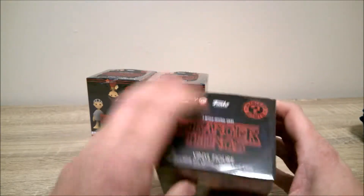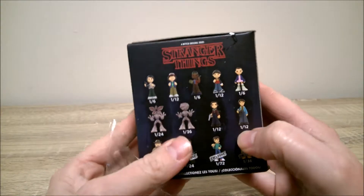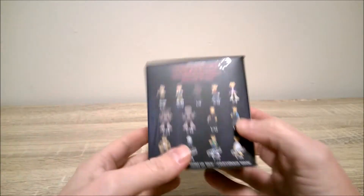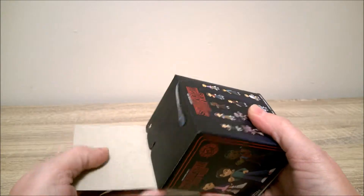Here's hoping. You guys can open one if you want. I'm thinking we might have accidentally gotten a Nancy and another Jonathan — one of the two. I don't know which one yet, because there are only going to be two rare chase figures in here out of the three. So one of them is definitely going to be a duplicate.